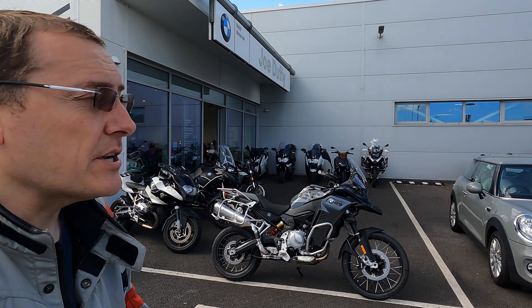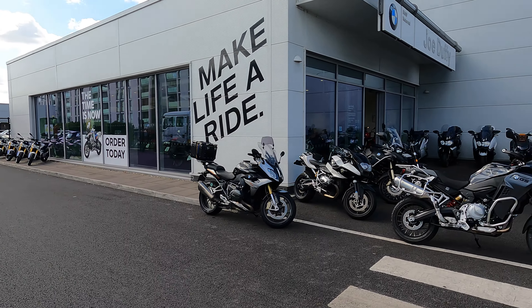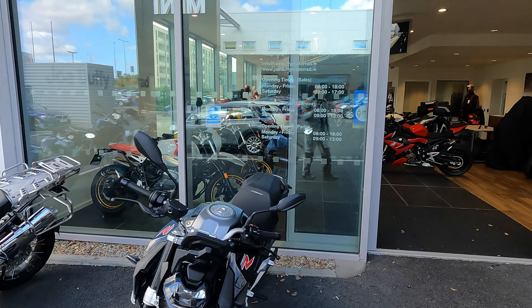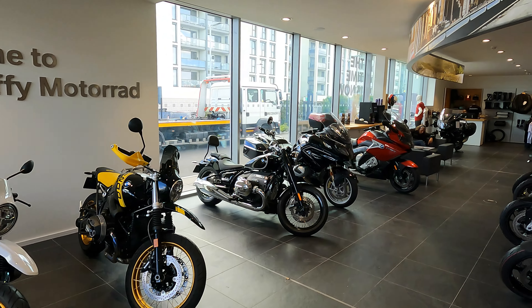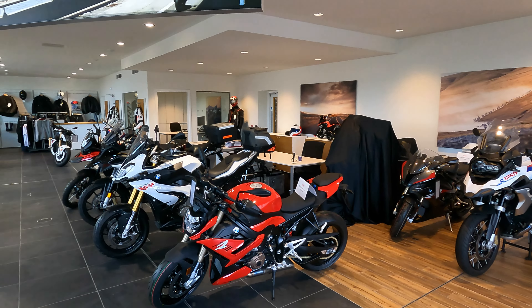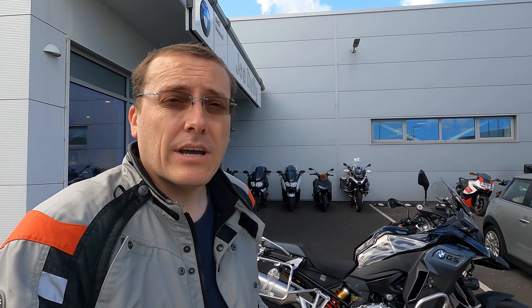Welcome to Air Rider. My name is Ben. I'm here at BMW Motorrad Joe Duffy in Dublin to have a look at a few bikes. The video isn't sponsored, but I want to say thank you to Joe Duffy BMW Motorrad for inviting me. This is the fantastic dealership here in Dublin. I bought my first bike from them many years ago and the service is very good, so if you're considering a BMW, definitely check out BMW Joe Duffy Motorrad.